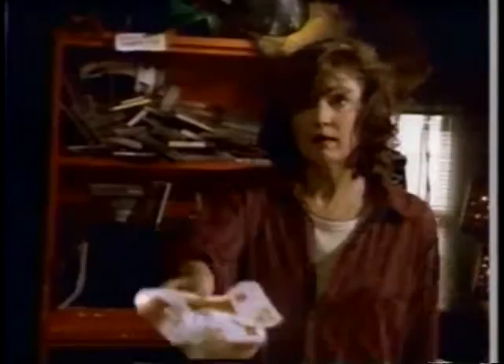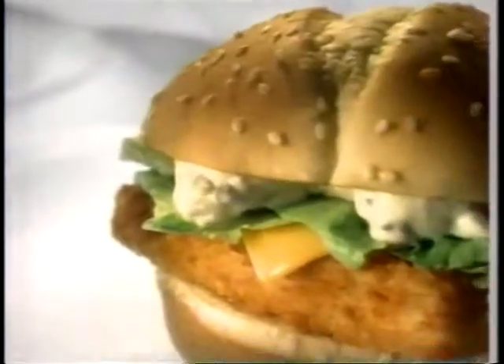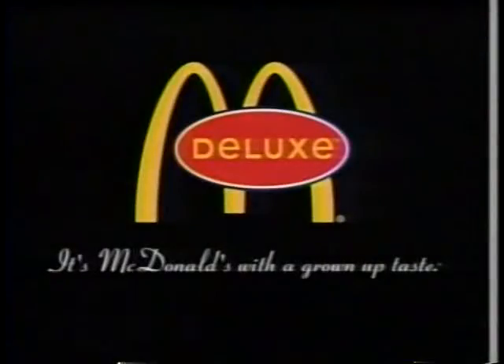It started with the Arch Deluxe. Now McDonald's introduces more sandwiches with a grown-up taste. Honey, our little boy, he's growing up. Into what? Whole chicken breast filet and fish filet. It's McDonald's with a grown-up taste.